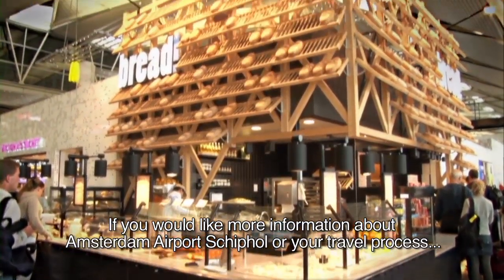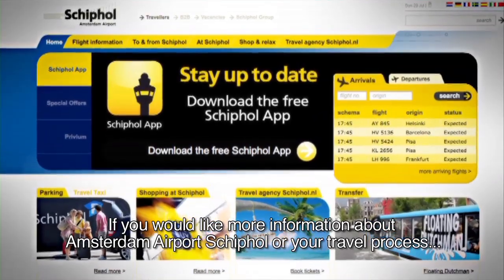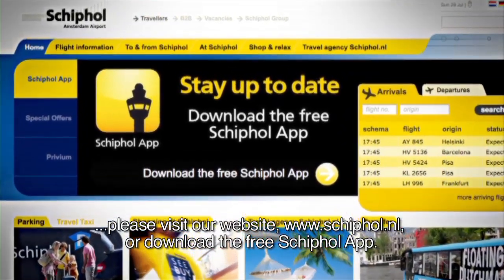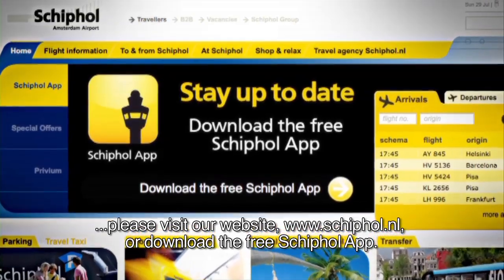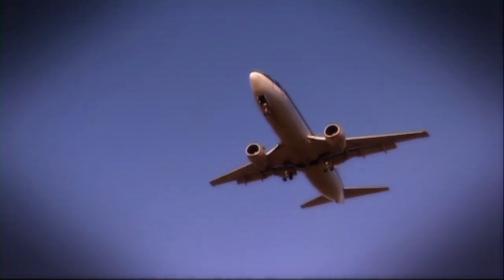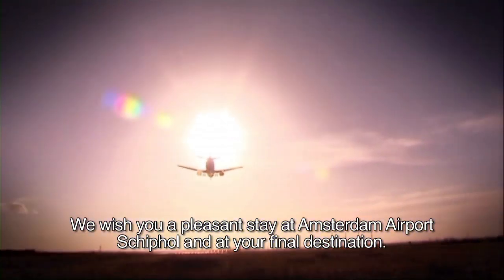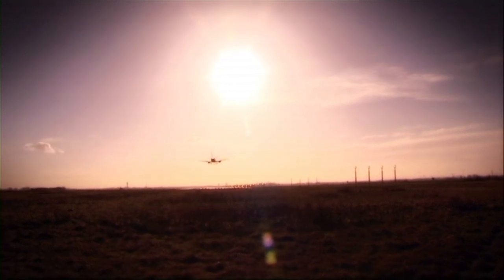If you would like more information about Amsterdam Airport Schiphol or your travel process, please visit our website at www.schiphol.nl or download the free Schiphol app. We wish you a pleasant stay at Amsterdam Airport Schiphol and a safe onward journey.